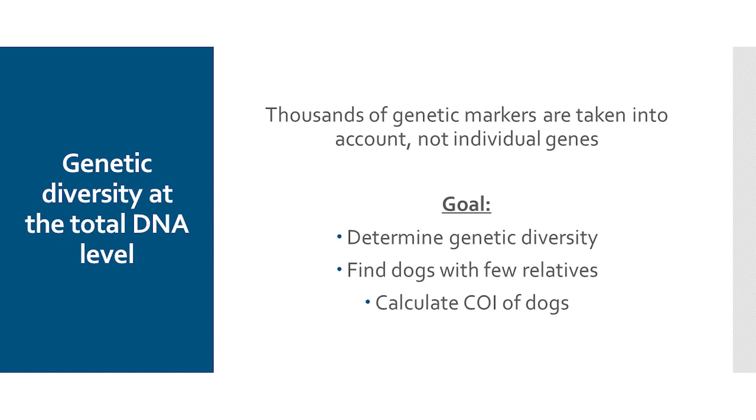What is the aim of all this? We want to determine the genetic diversity of a dog and calculate COI values, not on a pedigree basis as we have done so far, but on the basis of genetic markers tested from a dog. This genetic test is basically comparable to a classic genetic test in which DNA is really examined for certain areas. These areas are then used for various evaluations that should give you as a breeder important information. We also want to find dogs with a low genetic relationship because this can be used sensibly in breeding.